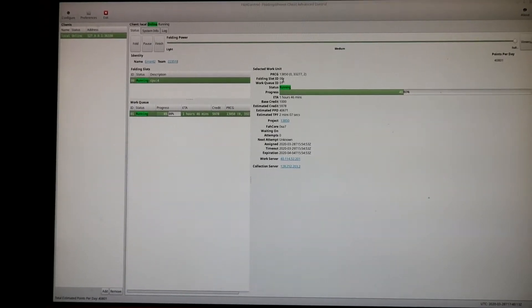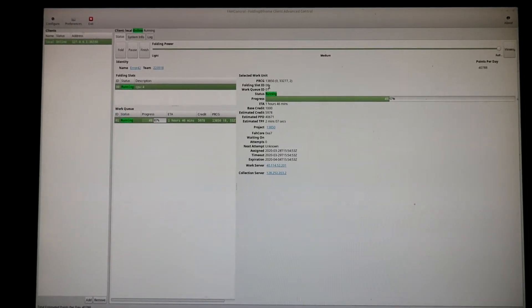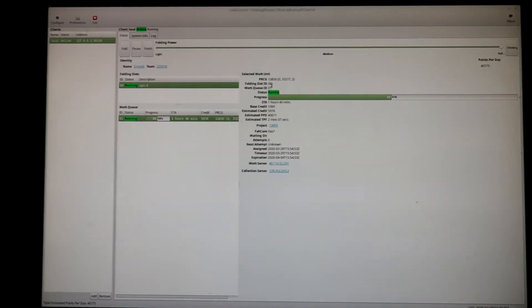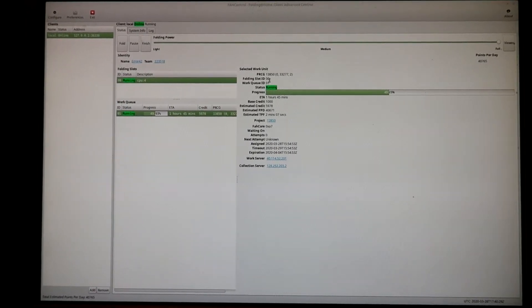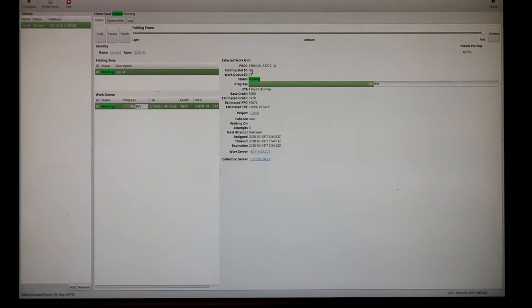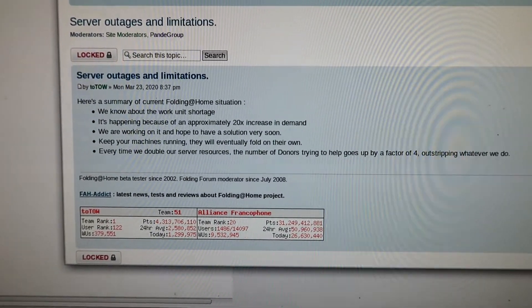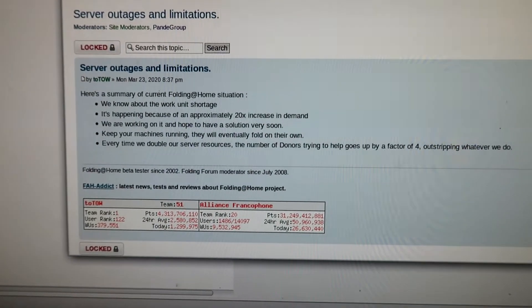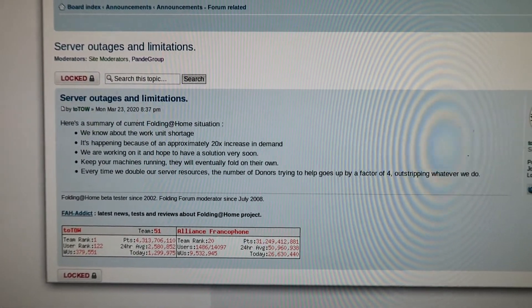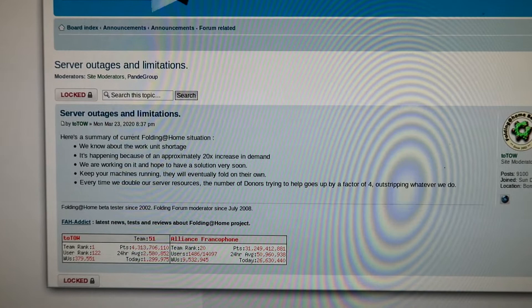I found out about this through the Linus Tech Tips video that was up recently — I'll put a link to that in the description. There's been a fairly significant uptake of people installing and running it, so much so that they're struggling to have enough jobs to assign to people. They've had a twenty-times increase in demand because that many people have decided to try and help. They're now in a situation where the servers can't feed the data out fast enough to people trying to process it, which is one of the reasons why, if you run this, you get quite a few periods where it will sit waiting for work.